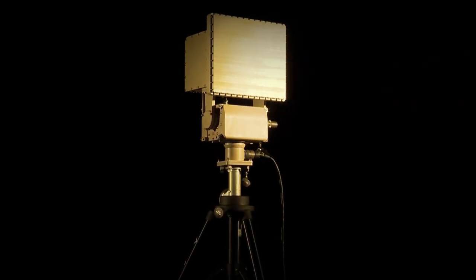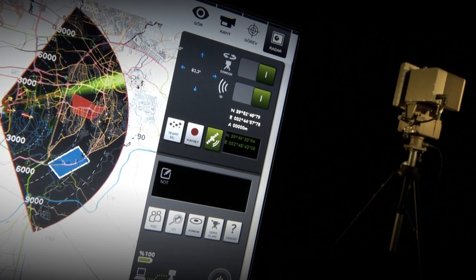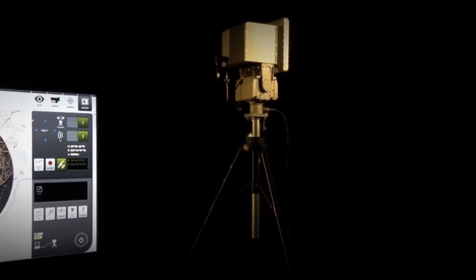RETINAR-PTR is the ideal area surveillance radar for establishing secure zones in the most challenging conditions in the quickest way, through high portability, user-friendly features, and a modular structure comprising radar, tripod, rugged laptop, and batteries.